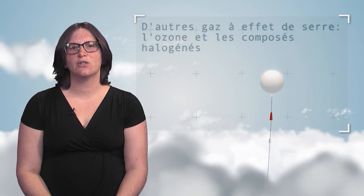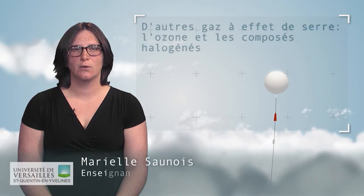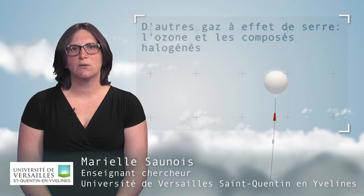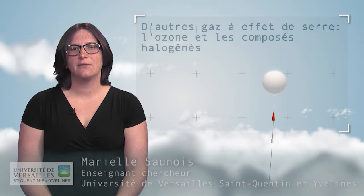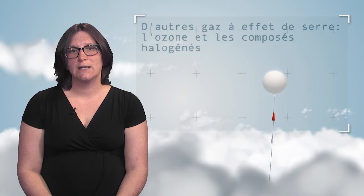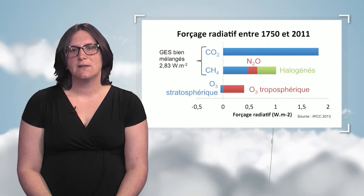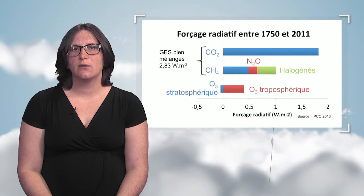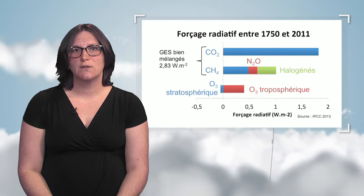The main greenhouse effect gases well mixed in the atmosphere are carbon dioxide CO2, methane CH4, and nitrous oxide N2O. But there are other compounds that we don't hear about so much which play a role in the additional greenhouse effect, such as ozone and halogenated compounds. According to the last IPCC report in 2013, halogenated compounds account for 12% of the radiative forcing of well-mixed gases in the atmosphere, i.e. 0.36 watts per square meter.